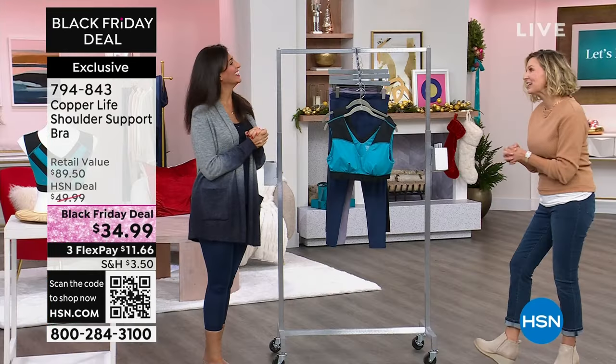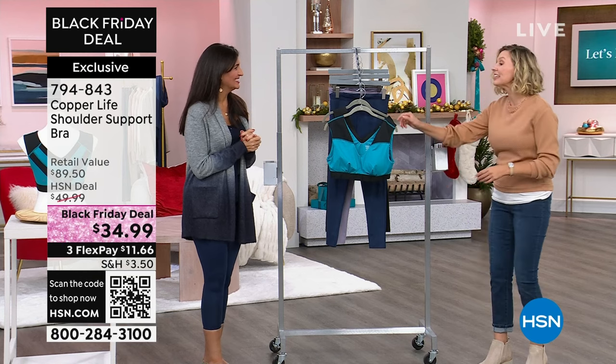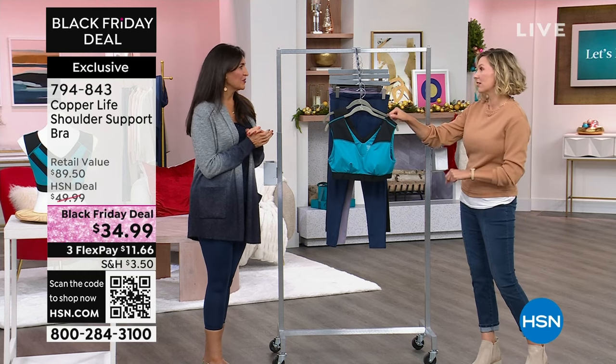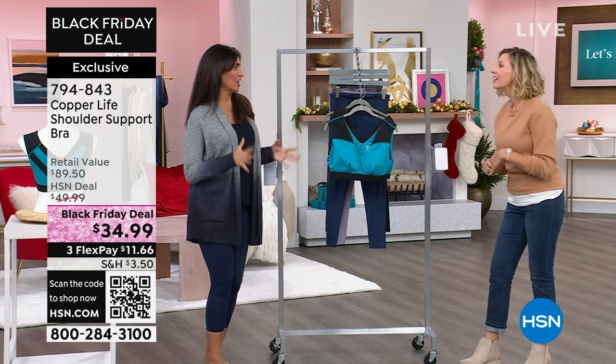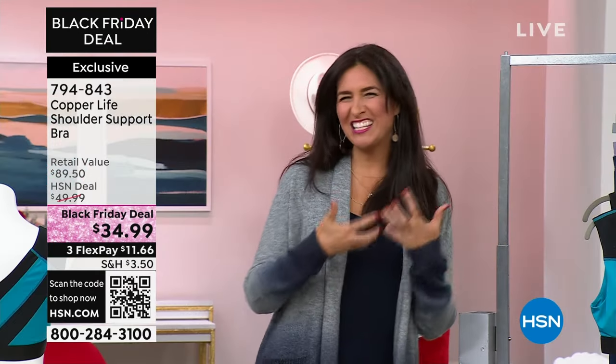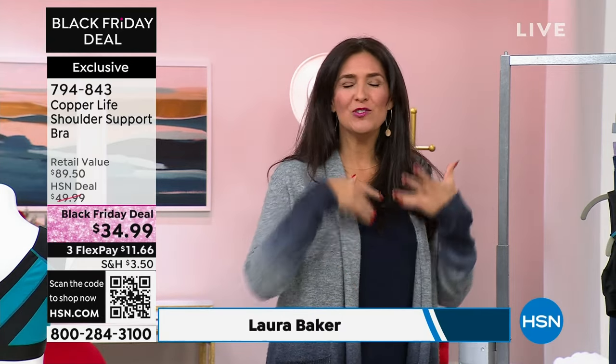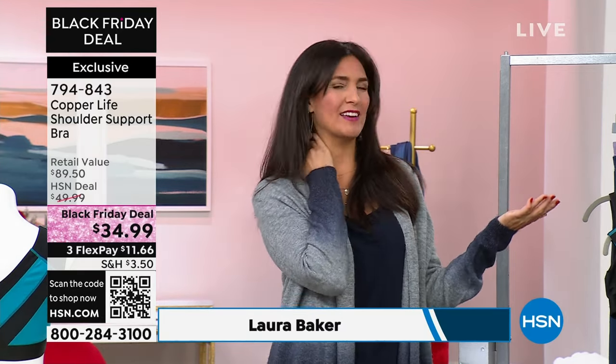Laura, I am so grateful that you are here today because you're the tech genius when it comes to this. This really is a technically brilliant bra. It helps the girls look and feel better and keeps them in place, but there's no underwire so you're not digging out from underneath. There are no skinny straps digging into your shoulder, and it's helping you just relieve that tension.